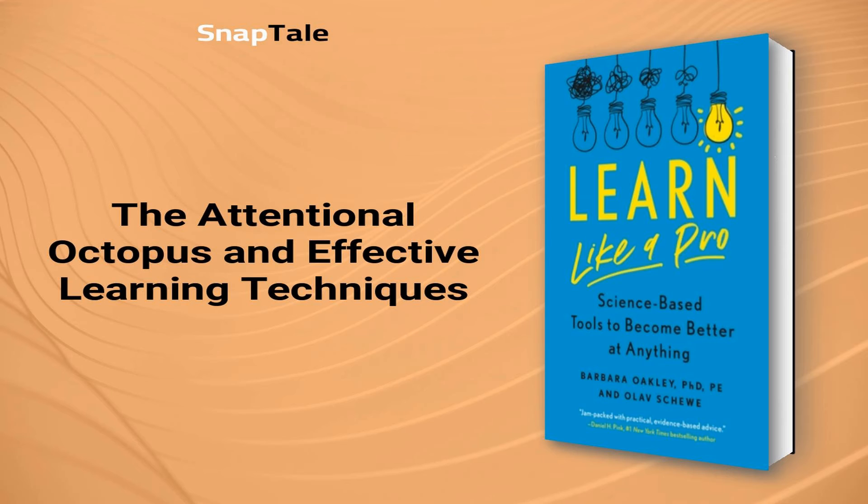The Attentional Octopus and Effective Learning Techniques. Imagine waking up one morning to find that you have transformed into a four-legged octopus. This octopus is an illustration of your working memory, which is responsible for holding short-term information. Unfortunately, the legs of this attentional octopus are slippery and can only hold between three to five thoughts at once, leading to a precarious juggling act. To become an effective learner, it is vital to move information from your working memory to your long-term memory, which has endless capacity. Long-term memory houses preformed links of information that can be recalled at any time as extensions of your short-term memory.